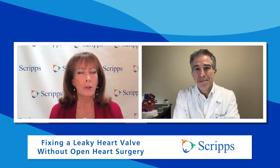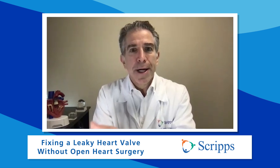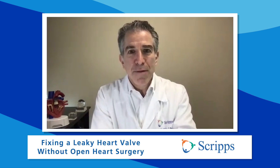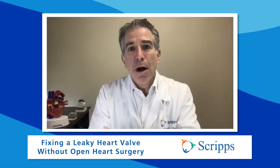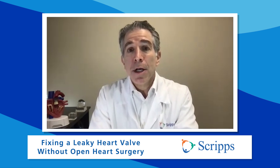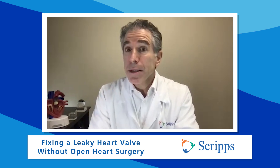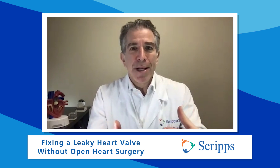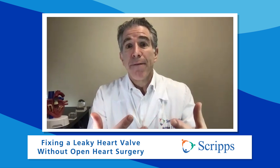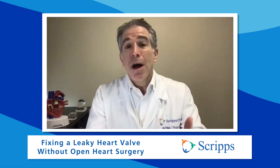And why is open heart surgery not an option? Well, surgery on the tricuspid valve alone is a very high risk operation because it puts a lot of pressure on the side of the heart where that valve is. We've learned that people undergoing surgery just to fix the tricuspid valve alone are at high risk of doing really poorly after the operation — and it's not only because of the operation itself, but because when people have a very leaky valve, they become very frail and may not tolerate the surgery.